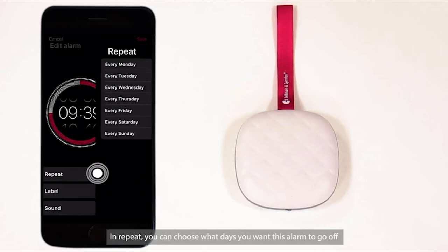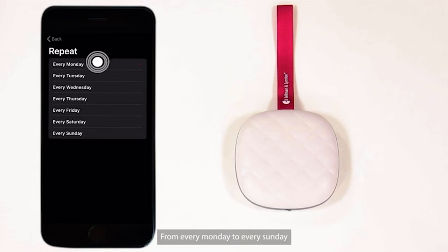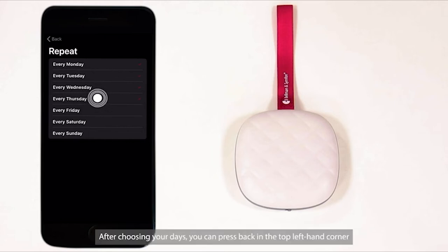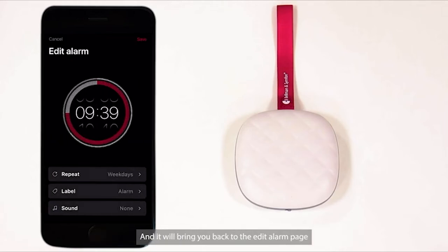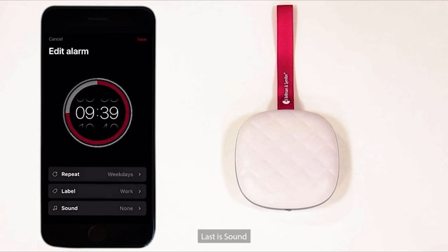In Repeat, you can choose what days you want the alarm to go off, from every Monday to every Sunday. After choosing your days, press back in the top left-hand corner and it will bring you back to the Edit Alarm page. Next is Label — this is where you can label the alarm. After you label your alarm, you can press Done.